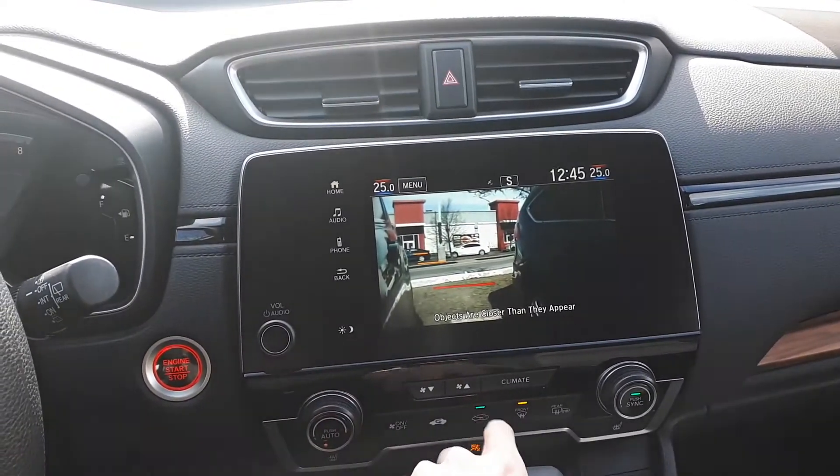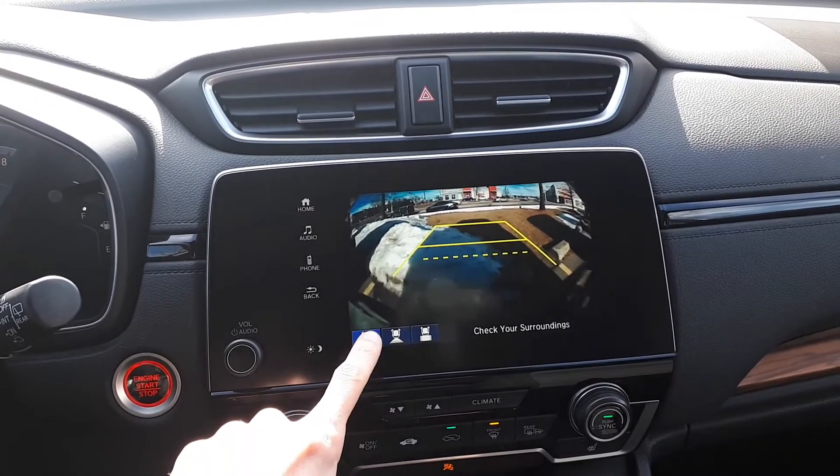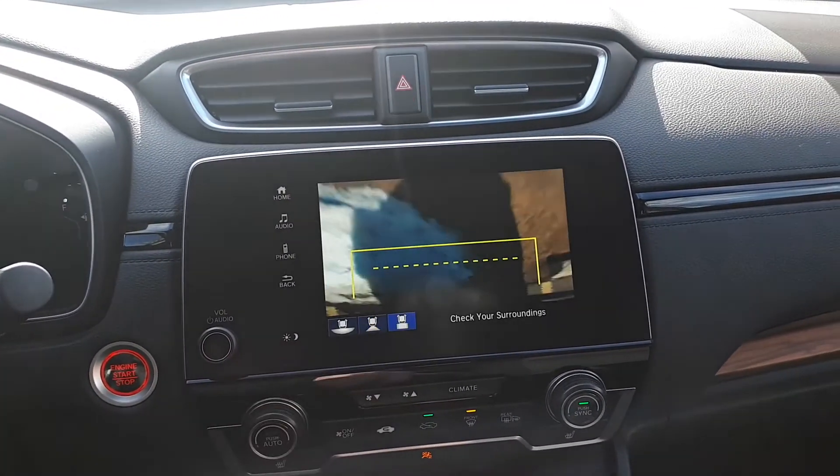To assist with parking, there is a side view and backup camera with three different viewing modes: wide, normal view, or top-down view.